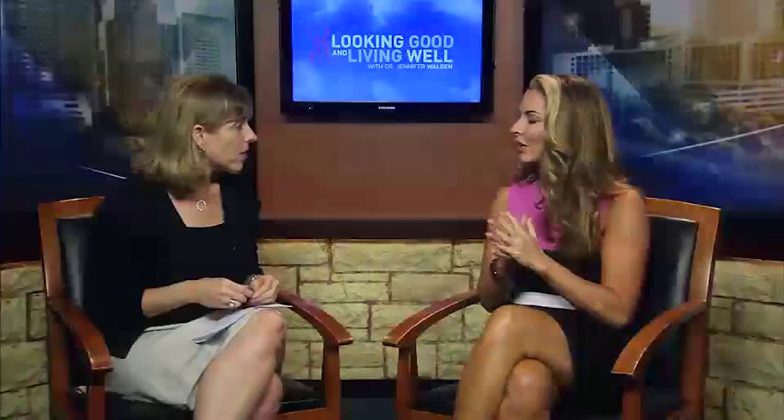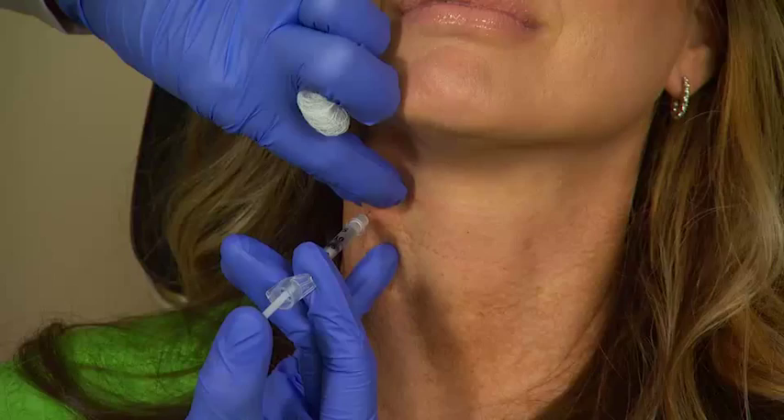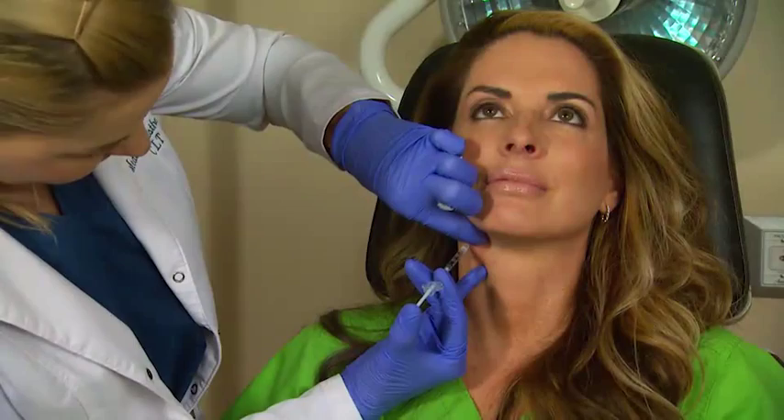Then we go on to Botox for the platysmal bands, or those neck bands that show up in our early 40s, late 40s, early 50s. And you can see me getting those injected here by my practitioner Kristen, who's my injection specialist.